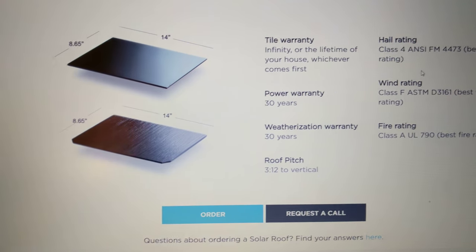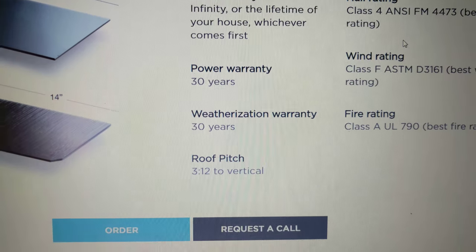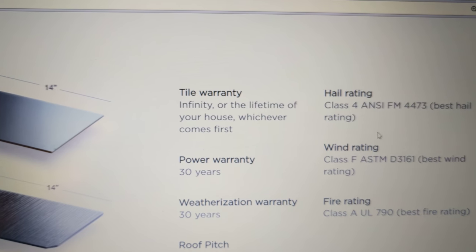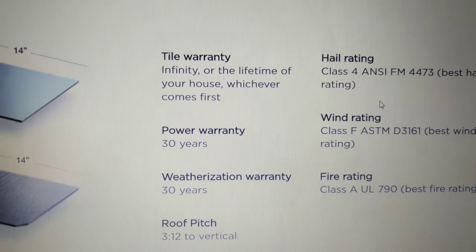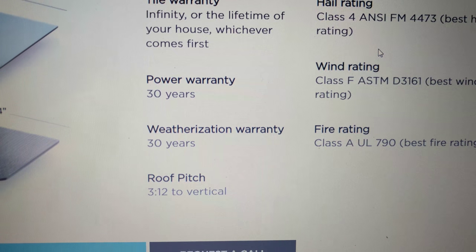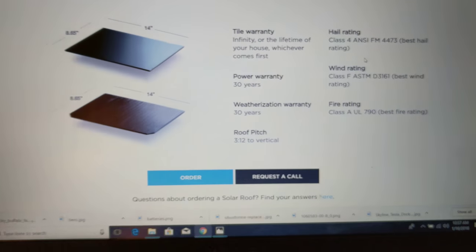Here's the warranty breakdown. There's a power warranty for 30 years, a weatherization warranty for 30 years, and a tile warranty for the lifetime of your house or infinity, whichever comes first — I guess that means no breakage. But the power warranty and weatherization warranty are only limited to 30 years. You've got to read the fine print on these warranties — I'll probably make a separate video about that because it's going to be an issue.